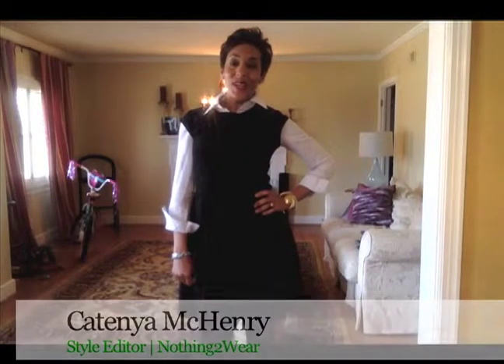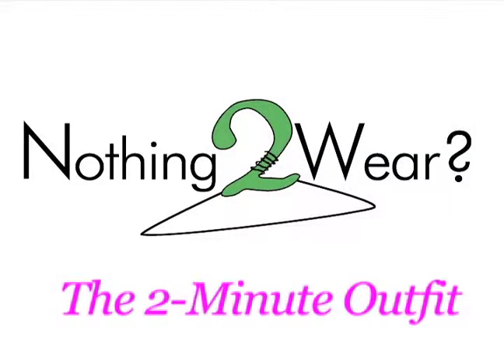Hi everybody, it's Katina McKenry at Nothing To Wear. Today I'm showing you how to get dressed in two minutes. Literally this outfit today took me two minutes to pull together. It's easy when you wear black to pull the rest of your items together to create a great outfit.